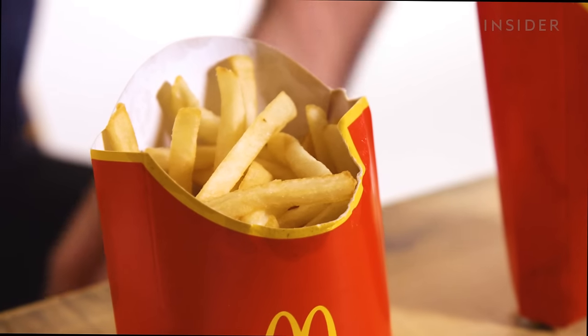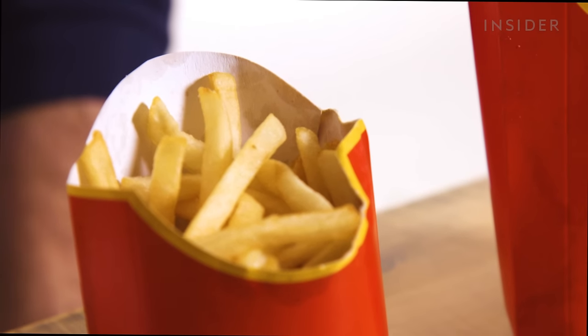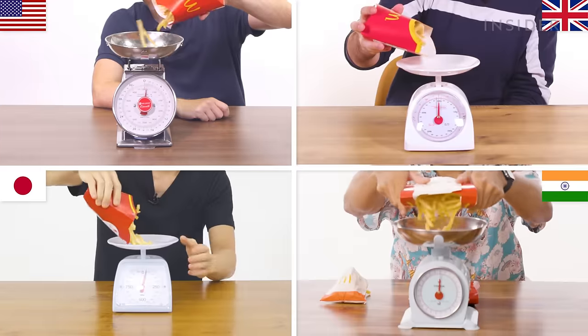Very innovative, McDonald's. We couldn't find an exact weight measurement for the fries online, so we're going to weigh them ourselves.